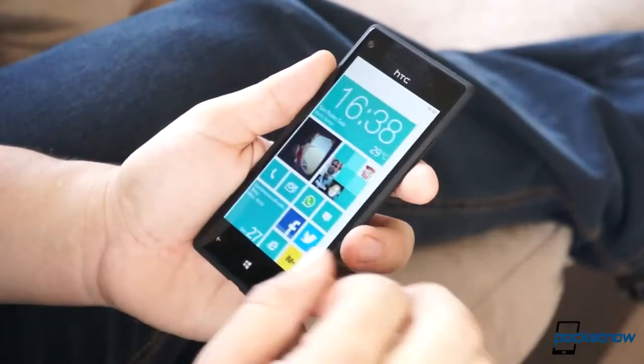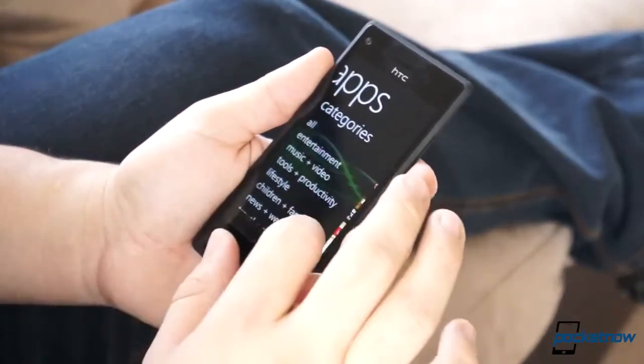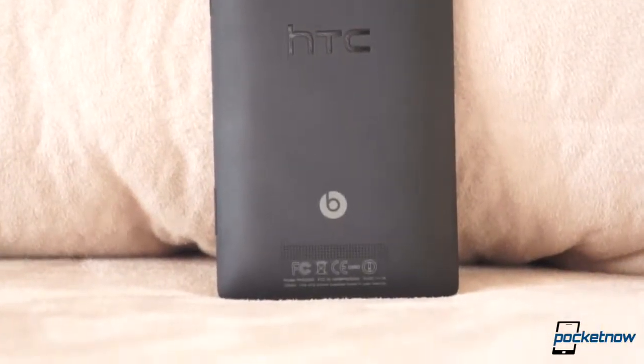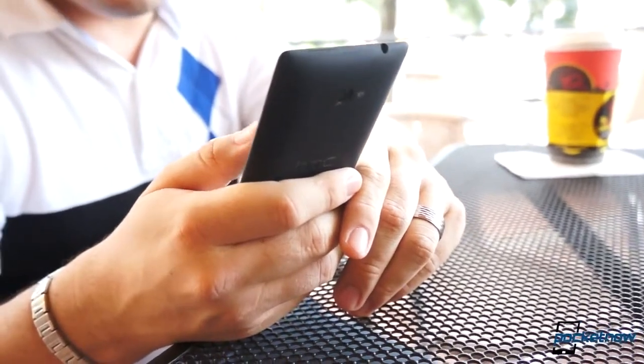Match that with the gorgeous 720p display, and it's clear the designers weren't lost when they said they built the phone to blend with the Windows Phone Live Tiles. If it wasn't for the device's lack of a replaceable battery or external storage to back the decent 16GB of onboard storage, at this price tag I'd really have no complaints when it comes to hardware.